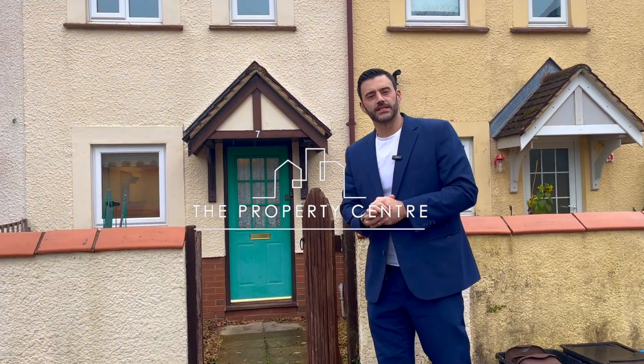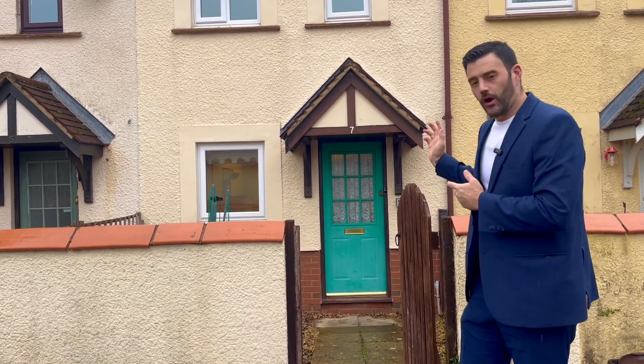Hi guys, David here from the Property Centre, and I'm here to present you this two-bedroom home in Galmington with garage and parking. Ladies and gentlemen, welcome home.